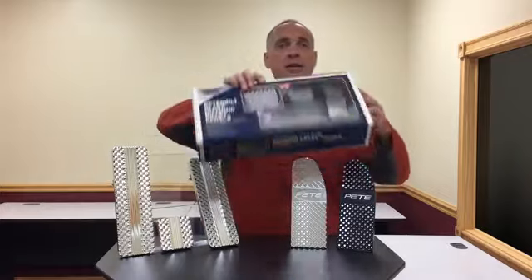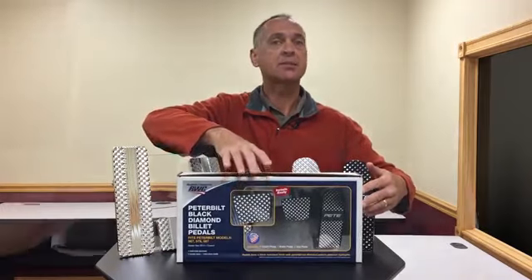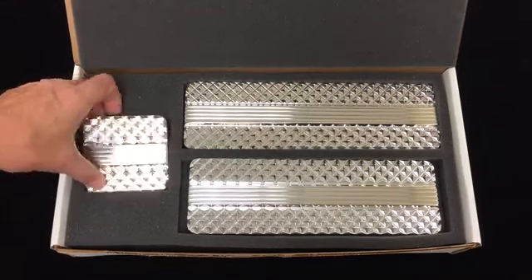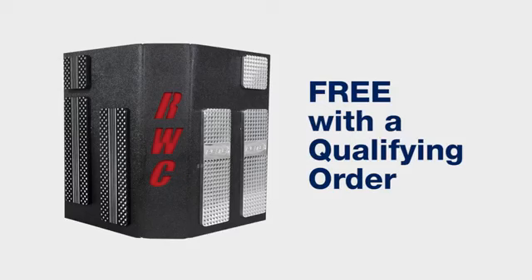In dealers, the pedals are attractively packaged with a full color label. Each pedal set is protectively nested in foam to protect the pedals and highlight the craftsmanship. In addition, this POP display is available with a qualifying order.